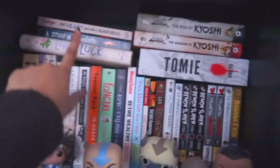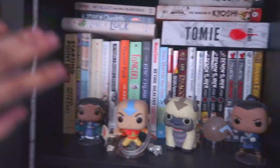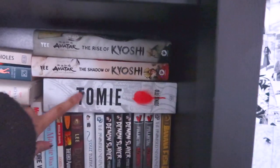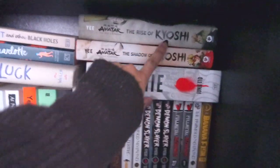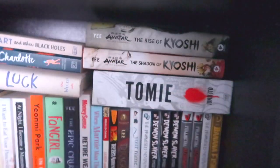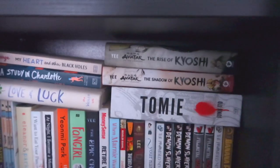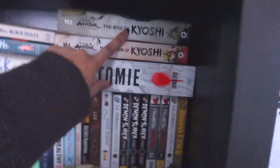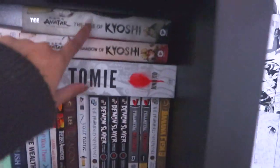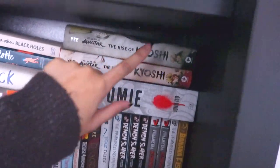I'm gonna try my best to get through these books. I have the Kyoshi novels - Rise of Kyoshi was so amazing, I really recommend it if you're an Avatar fan because it's so intense and really dark. You think Korra is dark? You think Avatar is dark? No, Kyoshi is on a different level of dark and sad. Maybe I'll do a video summarizing what happens if you want.